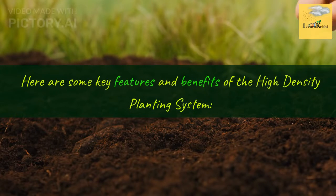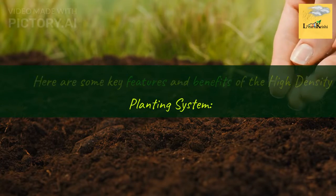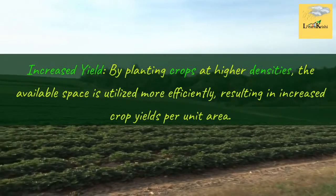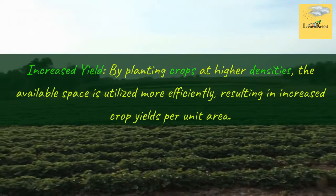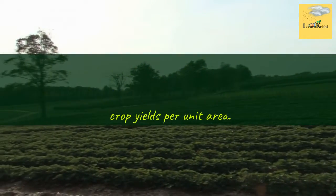Here are some key features and benefits of the high density planting system. Increased Yield: by planting crops at higher densities, the available space is utilized more efficiently, resulting in increased crop yields per unit area.